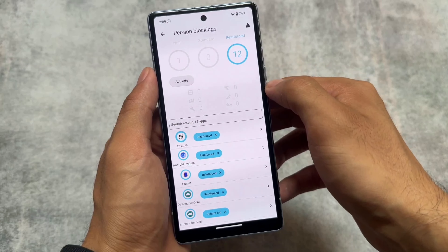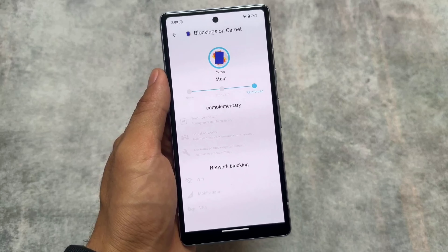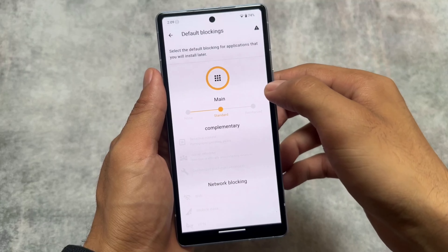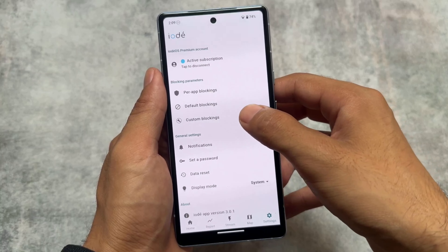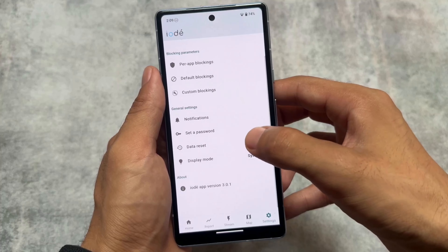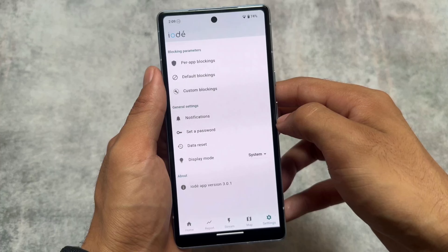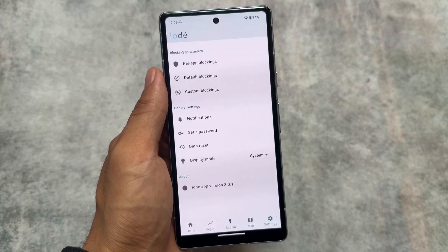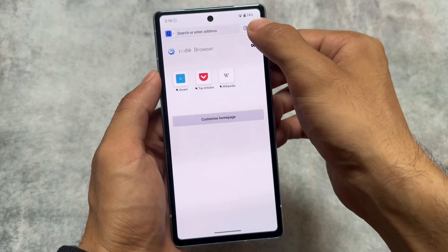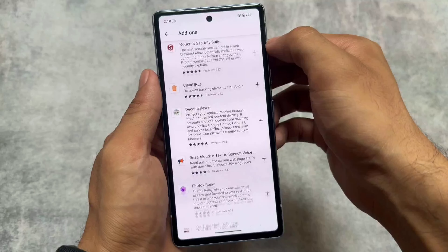If you want to know more about the pre-installed apps and this custom ROM, a guide will be provided in the description. It already brings a lot of privacy features because it mainly focuses on privacy — a de-bloated device without Google Play Services, with no tracking at all. Your device is truly your device and is secure enough.